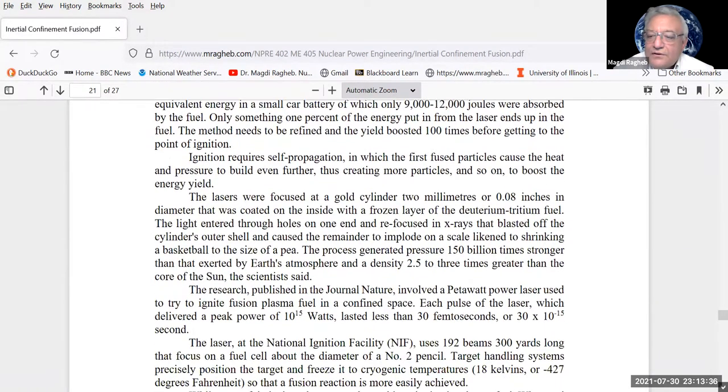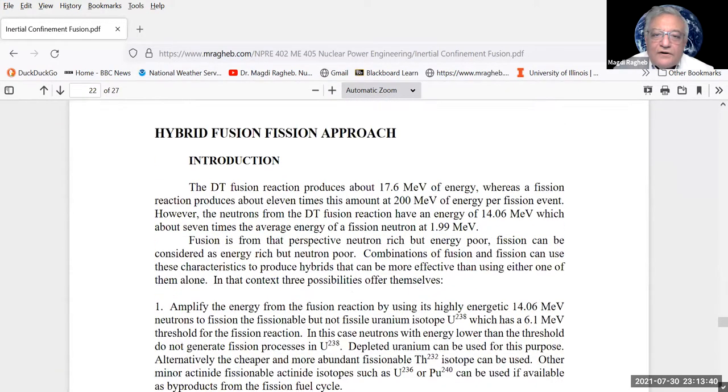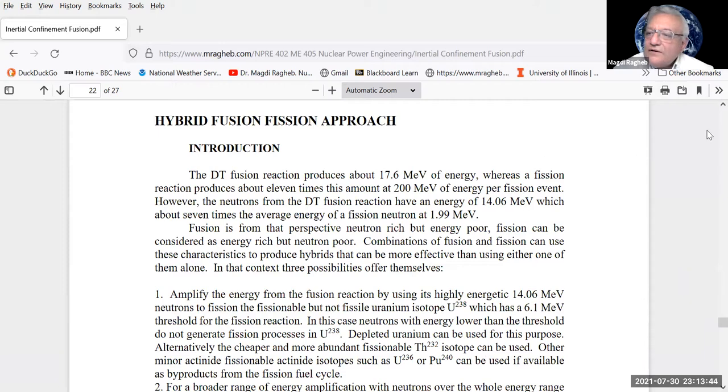We are a factor of 10 away from break-even. Fission produces about 200 million electron volts per reaction, whereas the DT fusion reaction produces 17.6 MeV — a factor of 10 ratio. So fission is energy-rich while fusion is relatively energy-poor. However, fusion neutrons from the DT reaction carry 14.06 MeV, whereas fission neutrons carry only 2 MeV — so fusion is neutron-rich while fission is neutron-poor.